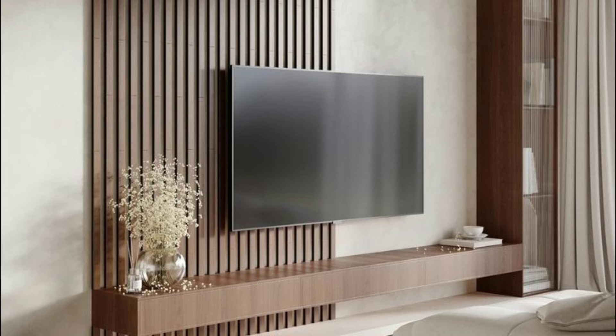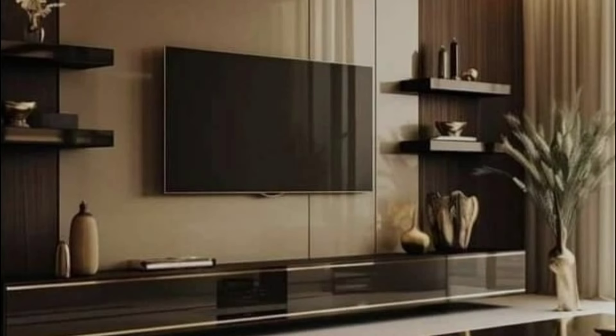Putting up your television above a console may be the simplest thing to do, but because of the great wall paneling done in this space, we can definitely say that it was well thought of.